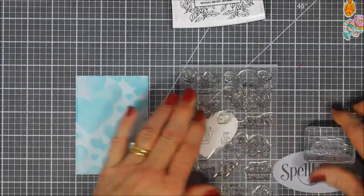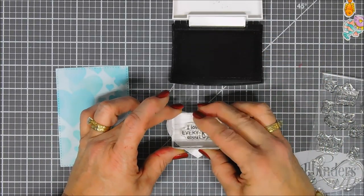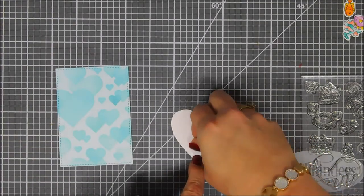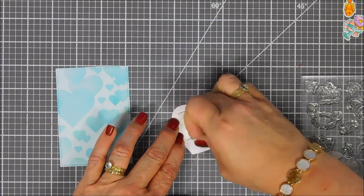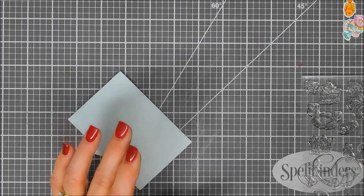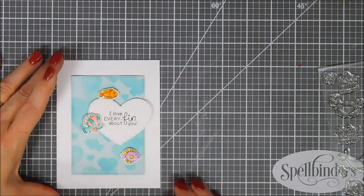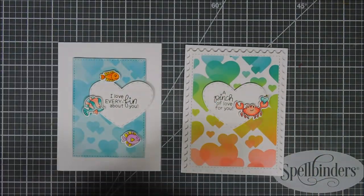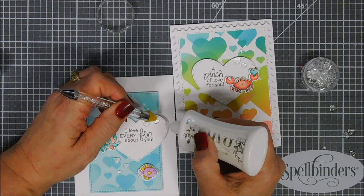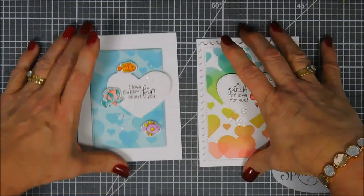For our second card we're going to stamp a sentiment that goes with the fish beautifully — it says "I love every fin about you." How cute is that! This could be a perfect Valentine's Day card, but I want to show you can make everyday cards with this too. I'm popping up the heart and offsetting it on the background panel so it hangs off on the right. We add foam adhesive behind it and add that to the card base, then add our fish with dimensional adhesive. Finally, we'll finish off both cards with some clear little hearts — they look like little bubbles — using glue to adhere those down.